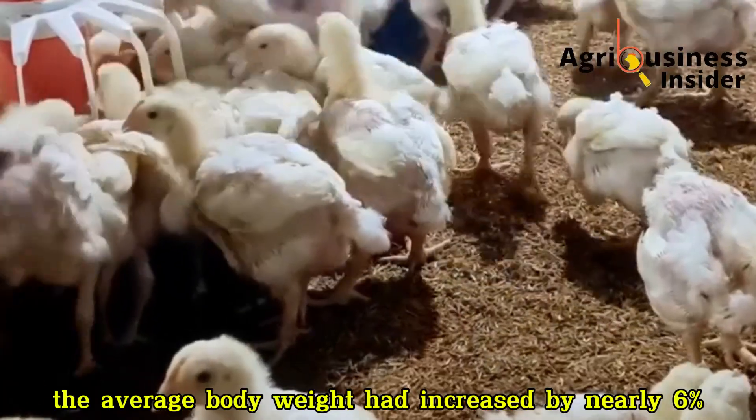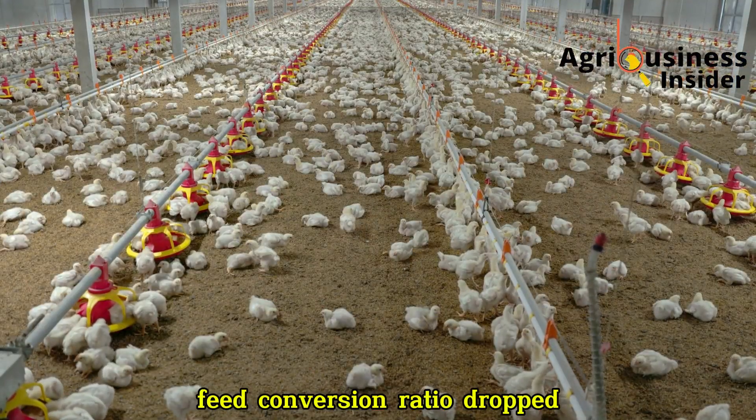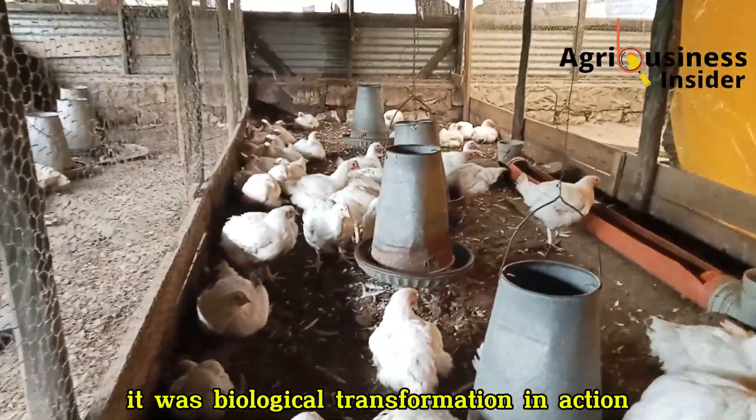By day 10, the average body weight had increased by nearly 6%, the feed conversion ratio dropped, and I didn't lose a single bird that week. That's when I knew this wasn't a coincidence. It was biological transformation in action.